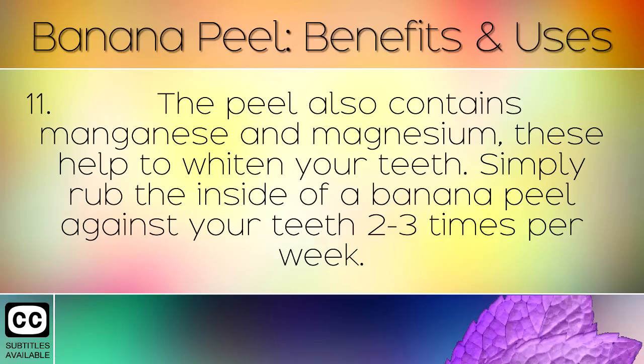The peel also contains manganese and magnesium. These help to whiten your teeth. Simply rub the inside of a banana peel against your teeth 2 to 3 times per week.